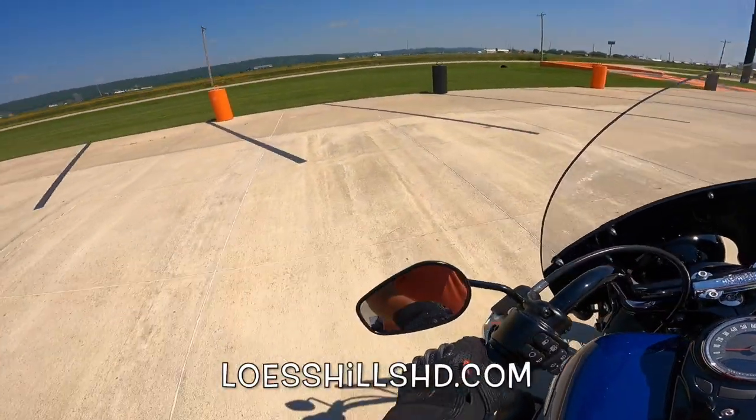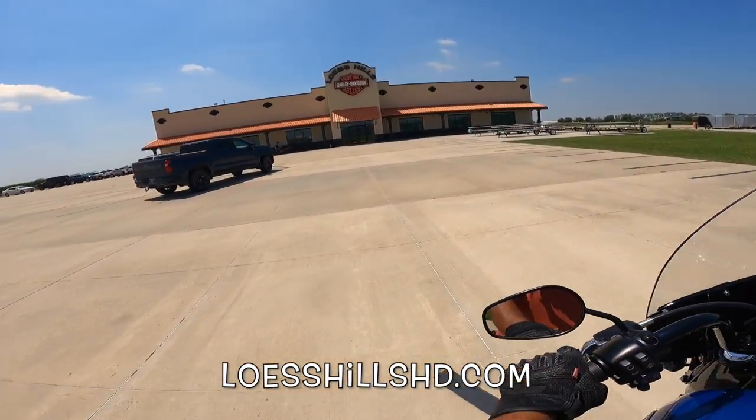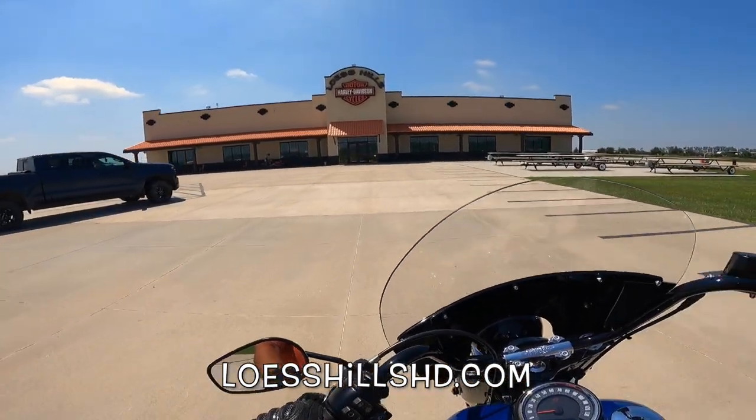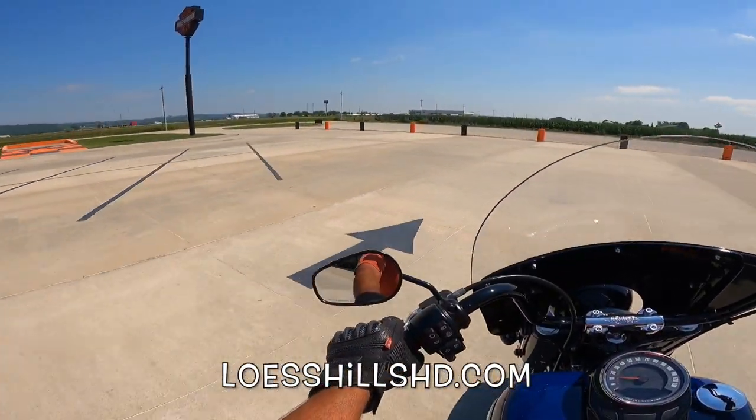Hey, if y'all are in the market for a new or used Harley-Davidson, get yourself down here to Lust Hills Harley-Davidson — Exit 35 on Interstate 29. These guys can help you out. LustHillsHD.com.